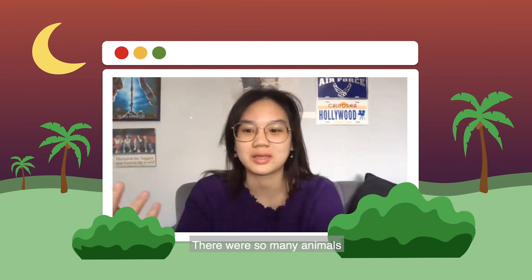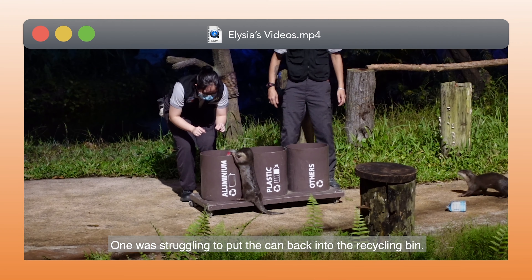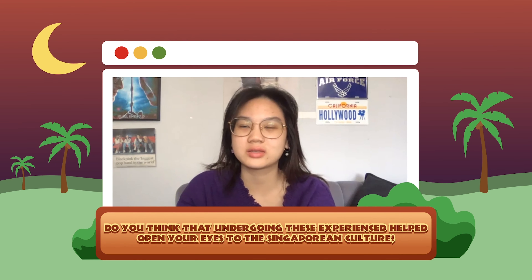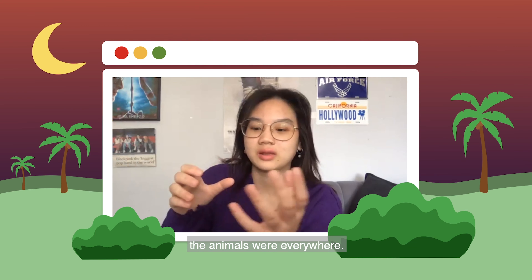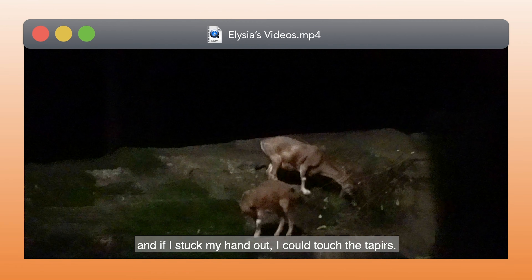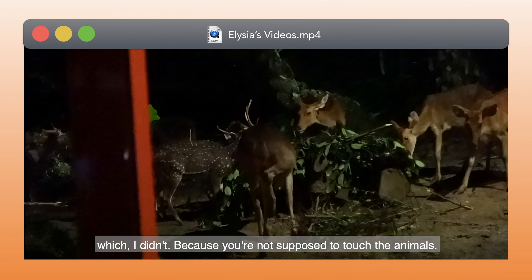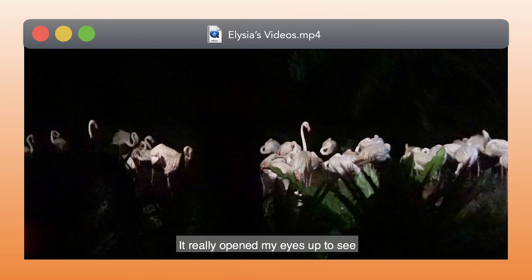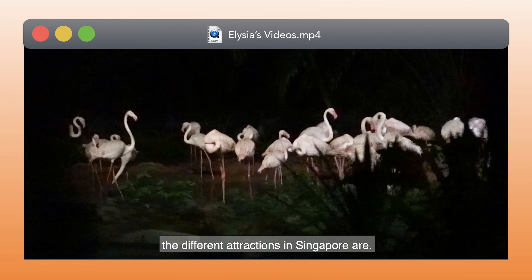There were so many animals and they were really cute. One was struggling to put a can back into the recycling bin. It opened my eyes to the Singapore animal scene, because when I was on the tram the animals were everywhere. You could literally see the deer crossing the road, and if I stuck my hand out I could touch their ears — which I didn't, because you're not supposed to touch the animals. But it really opened my eyes to the different attractions in Singapore.